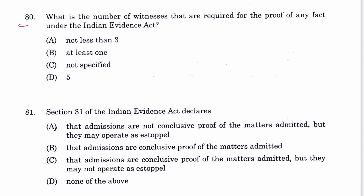Question 80: What is the number of witnesses required for proof of any fact? Not specified. C is the answer — see Section 134 of the Evidence Act.